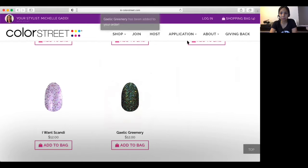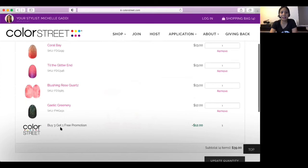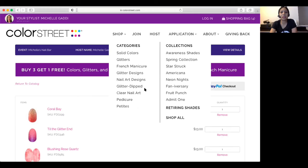If you look at my shopping bag, you'll see that because of the buy three, get one free promotion, it will show minus $12. If I decide I want to get a couple of French manis, then I can do that too. Let's try that out.